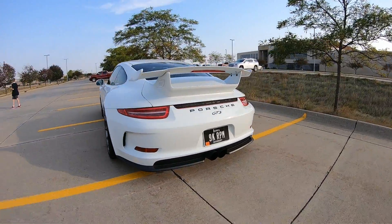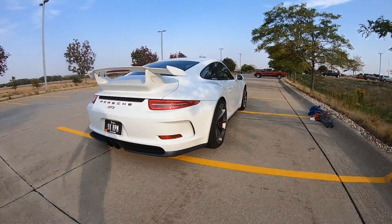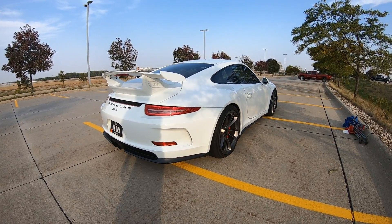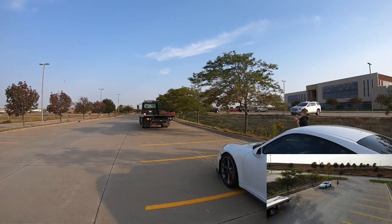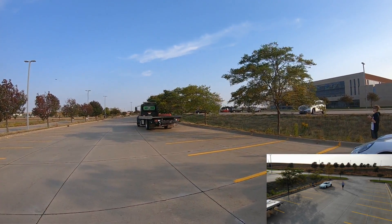It wasn't the video I was planning on making today — we were going to make a little cruise the loop, scoop the loop video — but we'll make a flat tire video instead. Tow truck to the rescue!